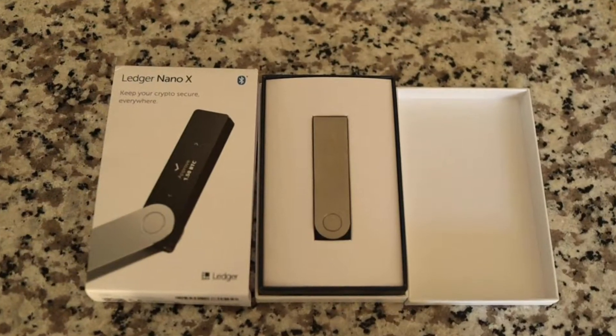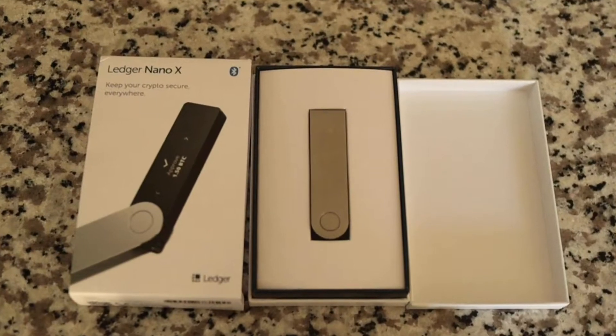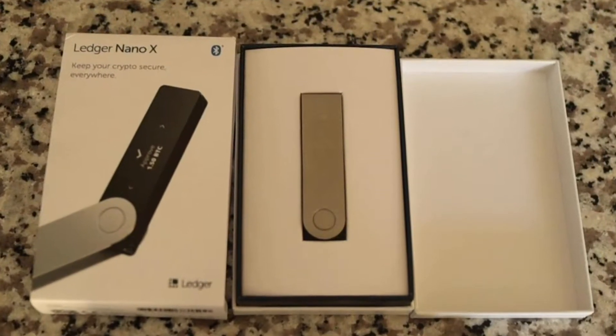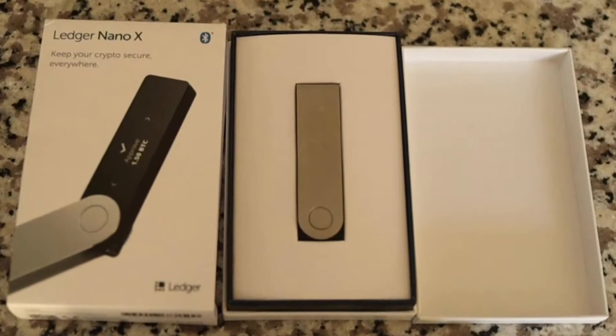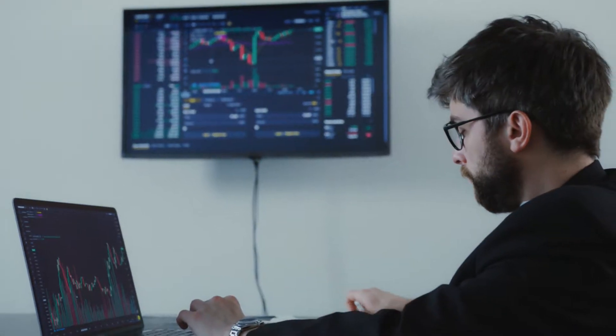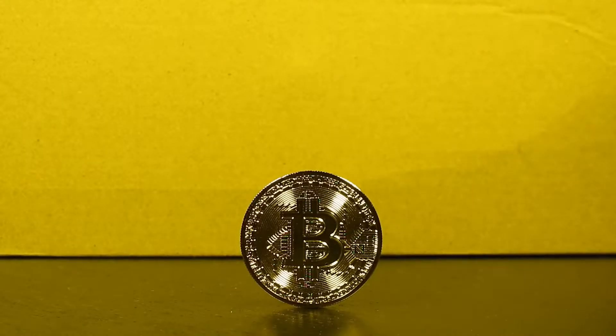Subscribe and hit that bell so you don't miss the other videos. I'll put a link in the description of the playlist so if you're watching this once the other videos have already come out you can refer to the entire playlist. The Ledger device is a piece of hardware that helps you manage your crypto assets securely.